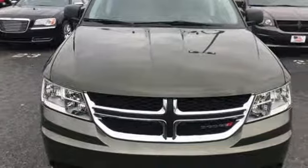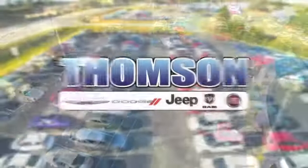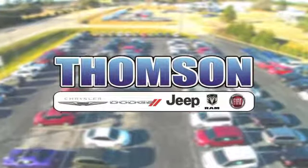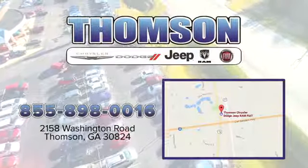Experience it for yourself today. Customer satisfaction is our highest priority at Thompson Chrysler Dodge Jeep Ram Fiat. We're easy to find on Washington Road in Thompson, Georgia — just take I-20 to exit 172.